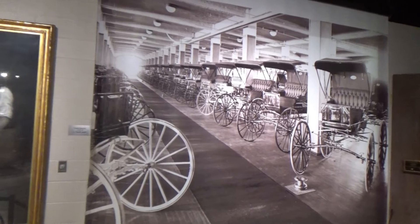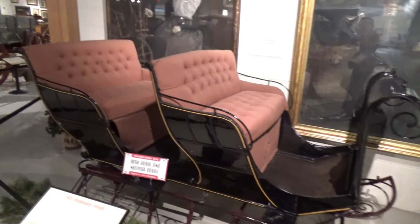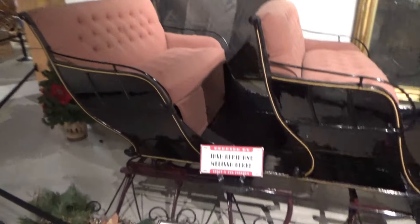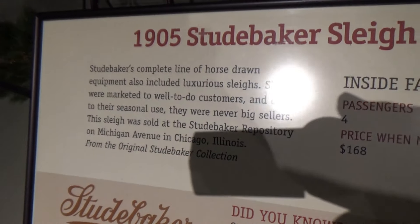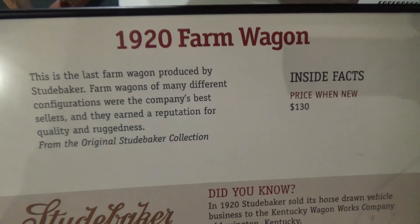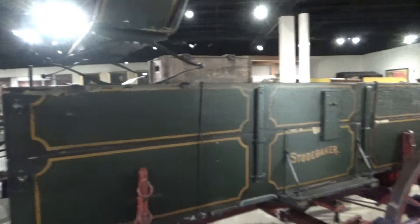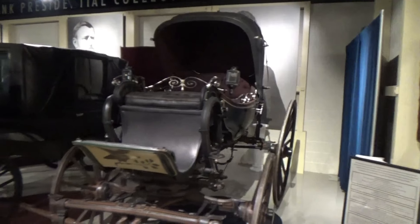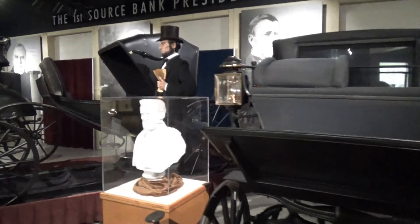Here's a picture of a factory line-up of buggies. And look at this — they actually made a sleigh, a 1905 Baker sleigh. And a farm wagon for $130. Here's several more horse-drawn buggies.